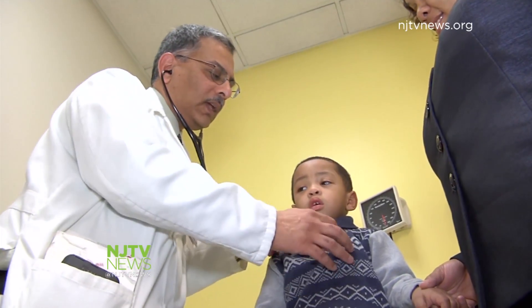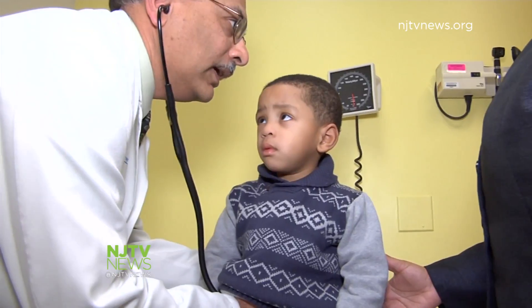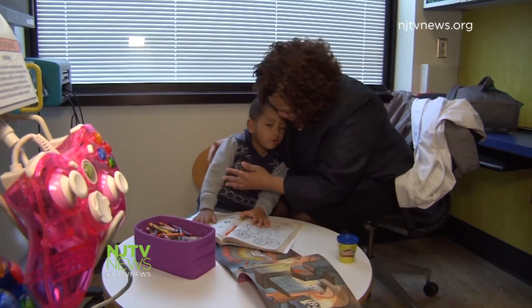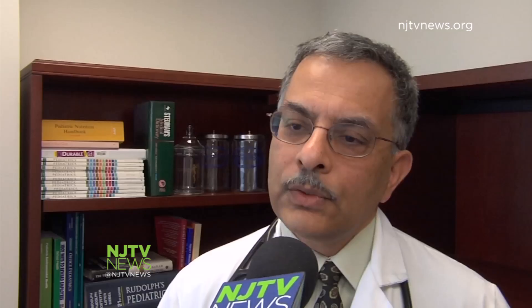RWJBarnabas Health's Dr. Raji Verma explains: he has a condition called patent ductus arteriosus, which is a tube. All of us have it before birth — it connects the main lung artery with the aorta. It's supposed to close spontaneously after birth. Children who are born premature, it tends not to close. And with Omari, it didn't close, and it was also large, so it was causing too much blood to go into his lungs.